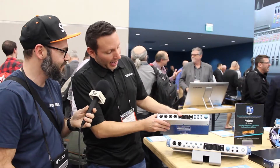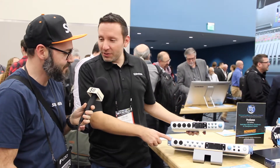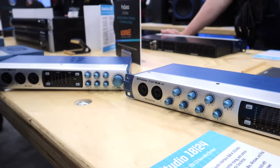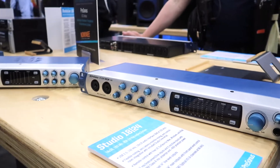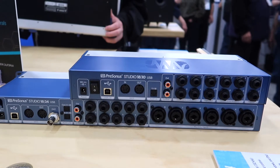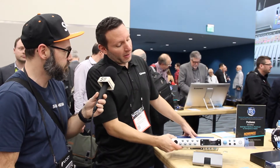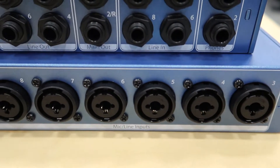We have our brand new audio interfaces here at NAMM 2018: the Studio 1810 and the bigger brother, the Studio 1824. If you're going to be recording drums or your entire band, it has lots of inputs and it's expandable via ADAT and SPDIF.